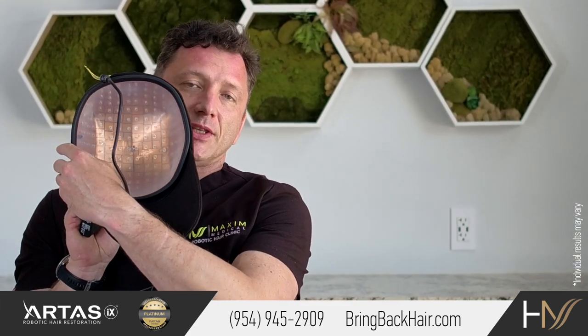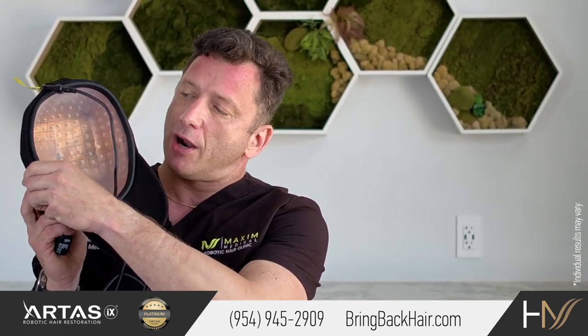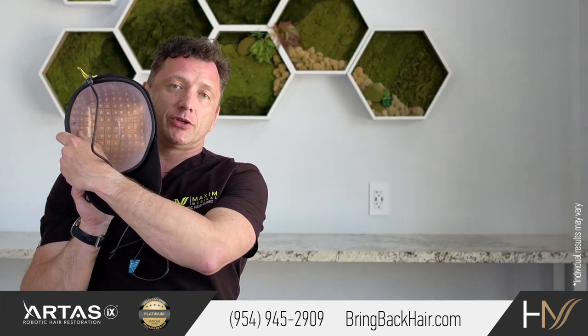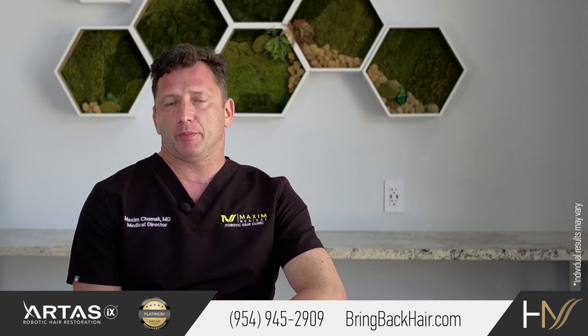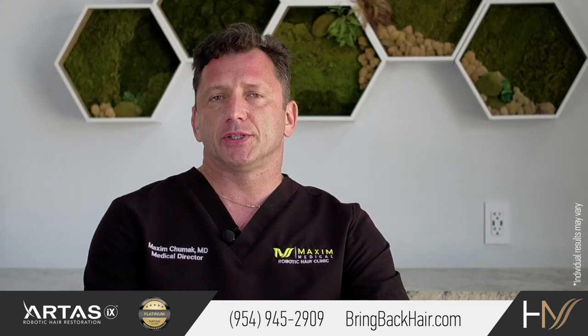And that's how the inside of the Capilus laser head looks. There are a lot of diodes that emit low level laser light. There are several models of the Capilus laser cap, varying by how many laser diodes are installed.